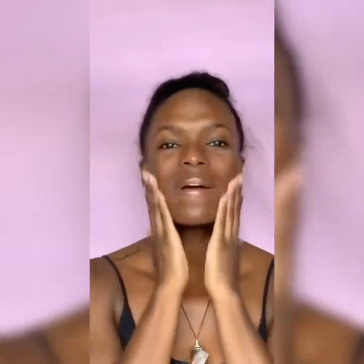And don't forget your decollete — this is your decollete. This is the spot that can show signs of aging the most, so just don't forget it, along with your neck.